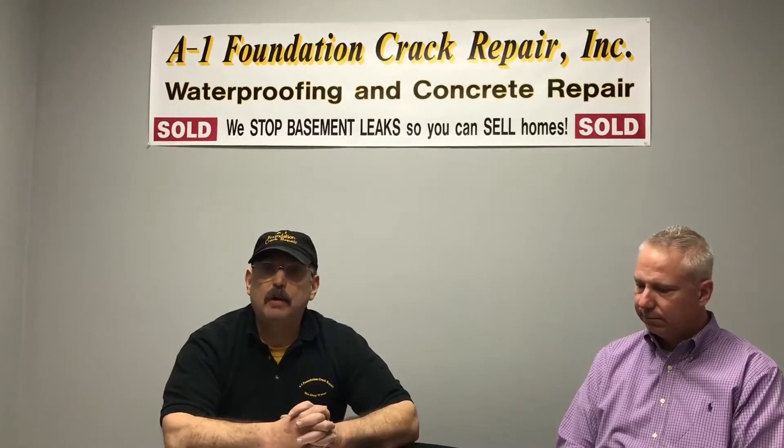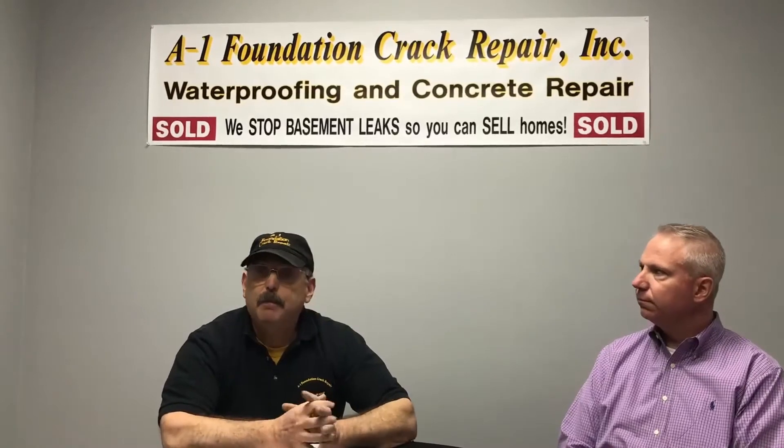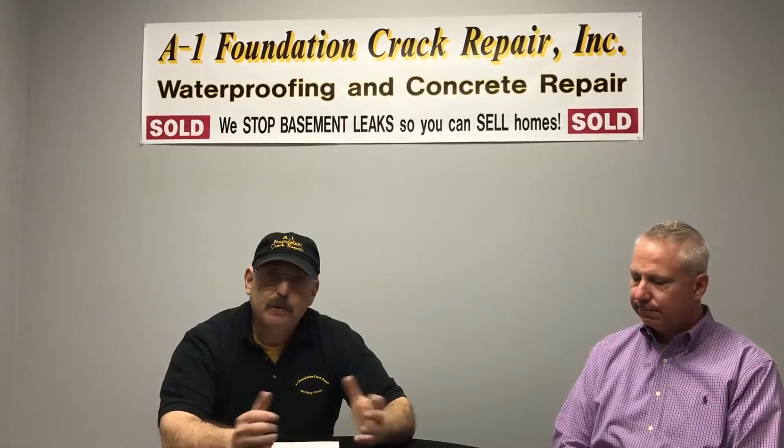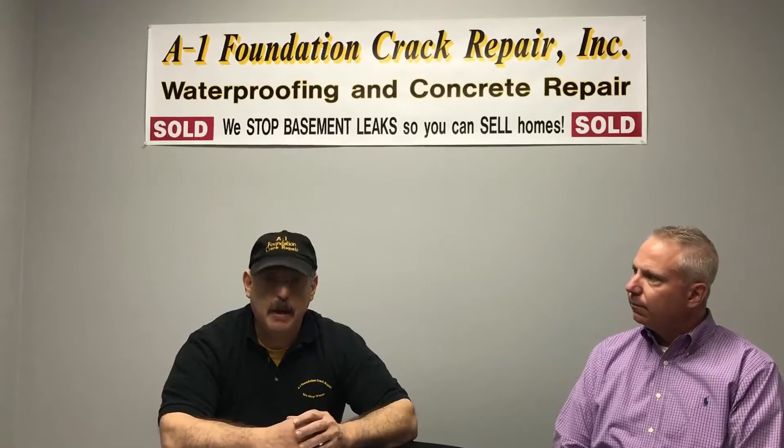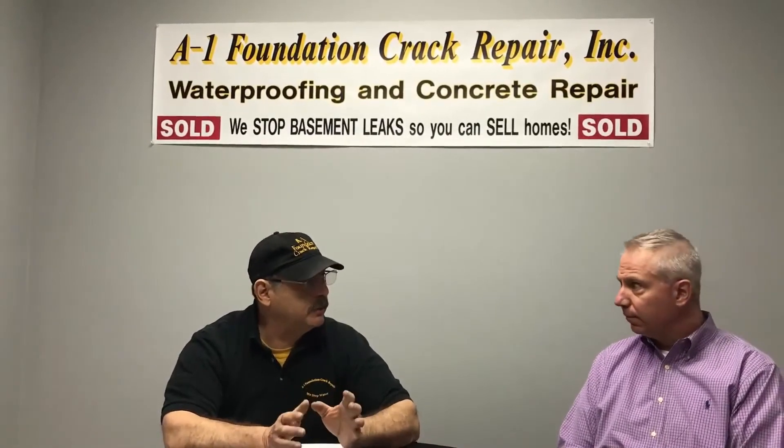Hi, this is Rich from A1 Foundation Crack Repair, here with my friend Peter Marshall from Marshall Insurance. In today's marketplace of real estate, there's a lot of condominiums that are for sale that people are buying. Could you go over a little bit about condo insurance?